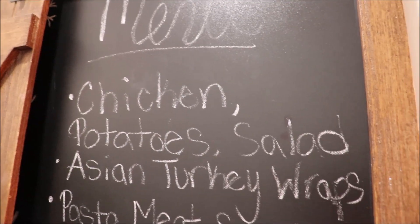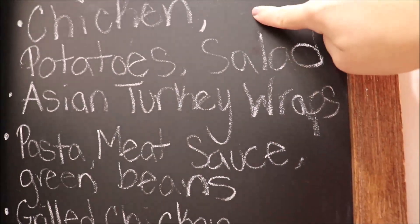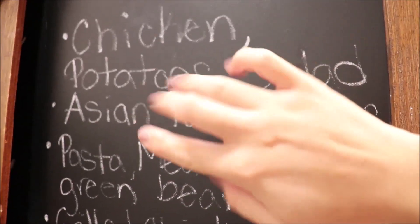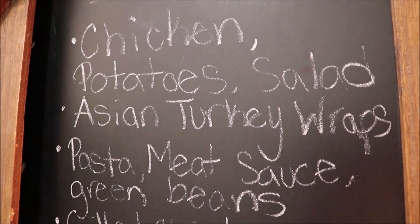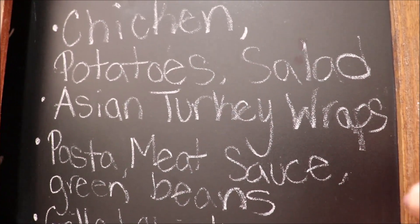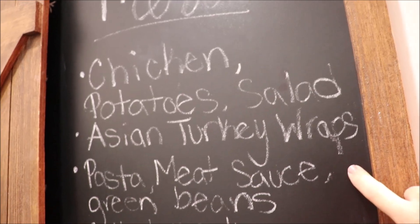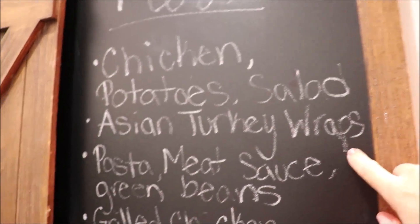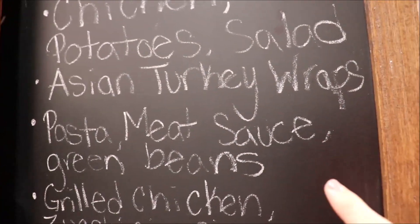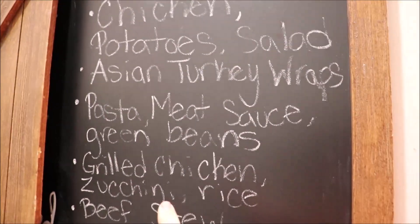Here is my menu for the week. I don't put meals in any specific order — I just list them. One night I'm going to marinate chicken thighs overnight with the mojo marinade, do roasted potatoes with onion powder, garlic powder, Italian seasoning, and salt, plus a cucumber avocado tomato salad with olive oil and salt. Another night I'll do Asian turkey wraps — I'll link the recipe I base it on in the description. One night we'll have pasta meat sauce and green beans.